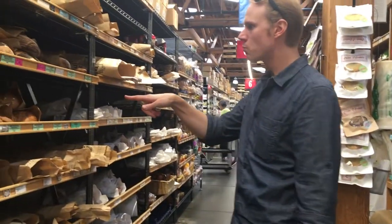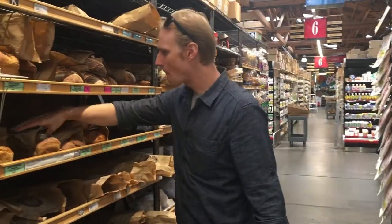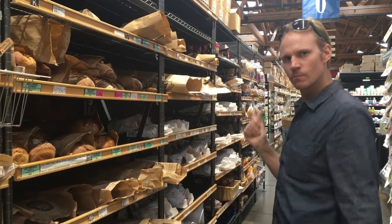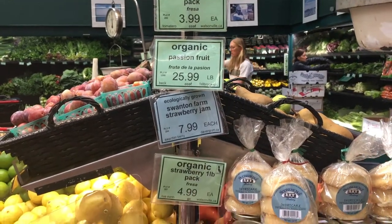My favorite bread at Rainbow Grocery is Josie's. What do they have here? There's a Dark Mountain Rye. Usually they come in at 11, but I think they're out. I'm still dancing happily because there is a massive choice of bread available.